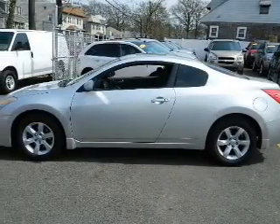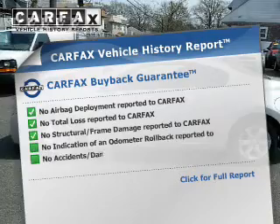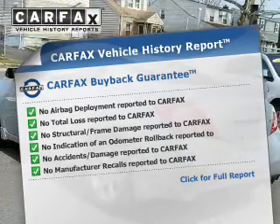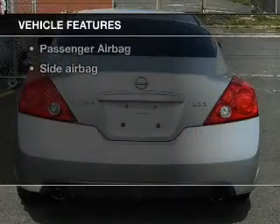You will appreciate the safety feature of anti-lock brakes. Know the history on this ride and greatly reduce your buying risk with the included Carfax Vehicle History Report. Plus enjoy these notable features that are included in this vehicle.